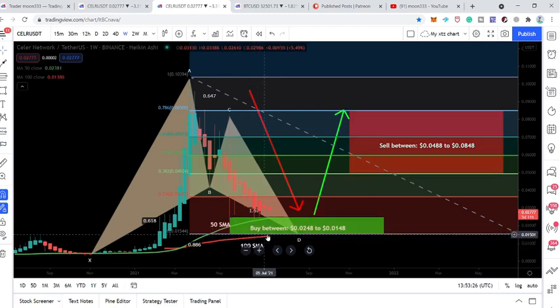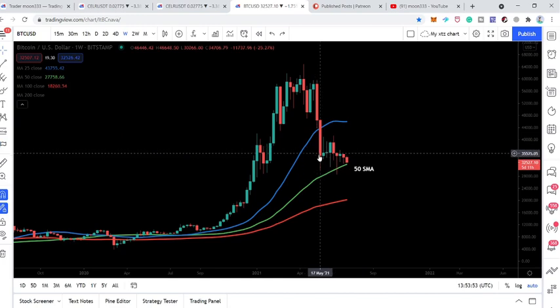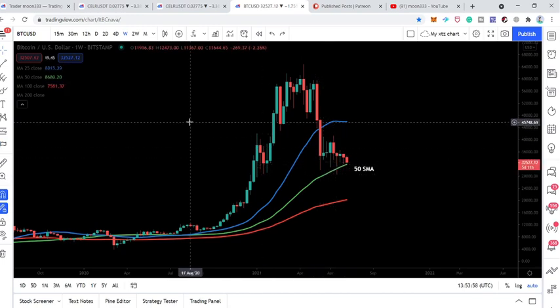We have the 200 simple moving average below the buying zone, and with the passage of time it will also be moving towards the upside. At this time it is out of the buying zone, and soon it can enter the buying zone to provide support. The 50 SMA is not letting the price completely enter the buying zone — similar to how Bitcoin has very nice support from the 50 SMA on the weekly time frame.